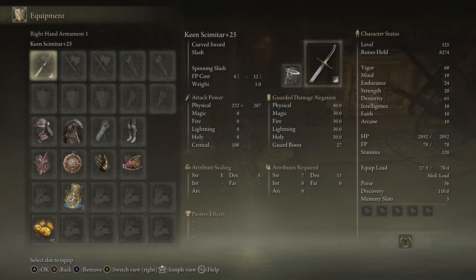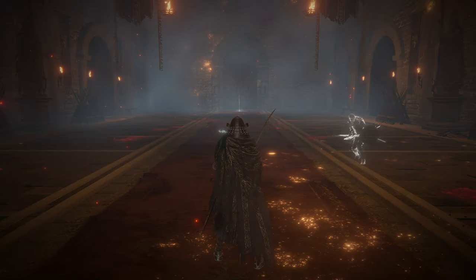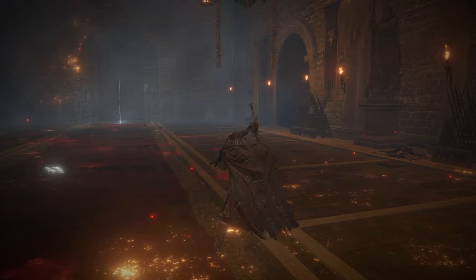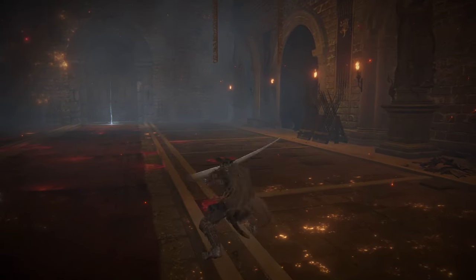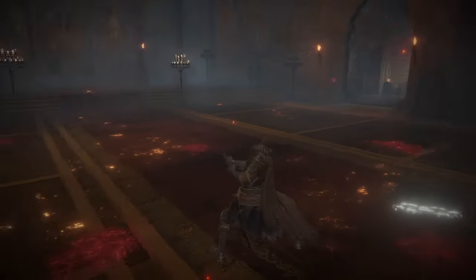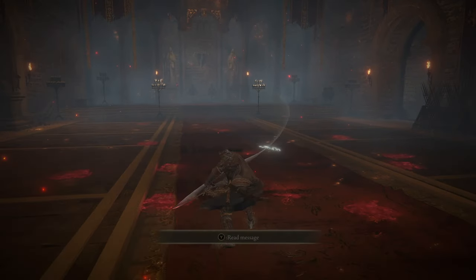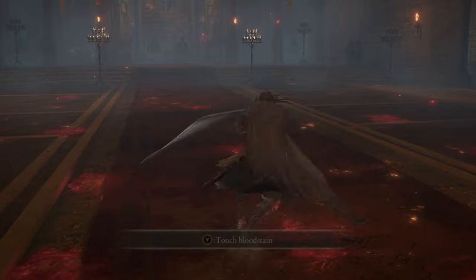The first curved sword of the day is going to be the Scimitar. I have Keen Affinity as well as Spinning Slash. It's actually kind of cool that we're starting off with this one because it has a unique R1 chain — semi-unique, actually — that it does share with one other curved sword that we'll get to.